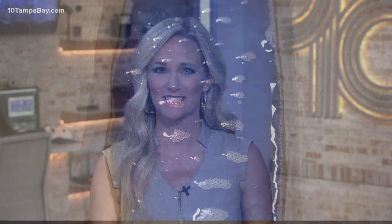Yeah, they really are beautiful works of art. Chris has traveled as far as Jacksonville to go pick up a tree.